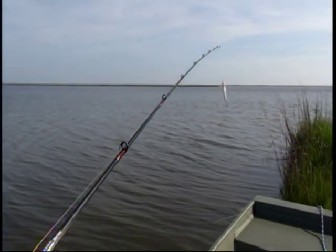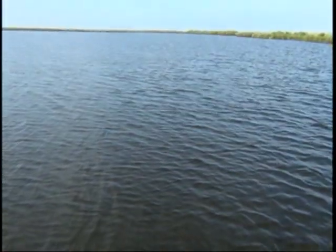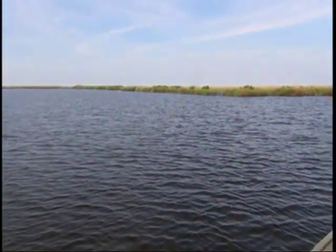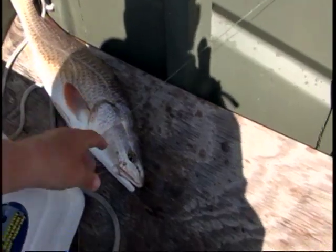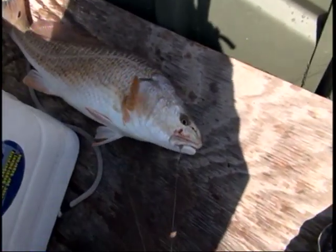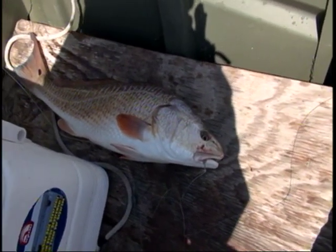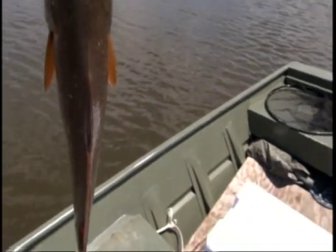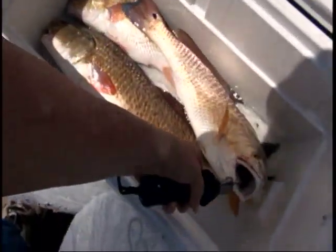Beautiful water — got grass, got water, got bait. They quit on my point over there, I had to move. They moved on, so I'm gonna try something different. This red hit while I'm reeling in — I didn't have time to film. That would be number four, but I had to throw that big one back, so it's number three. Them fish dogged it off for hours. This is the first keeper I've caught in a while. There's number three.